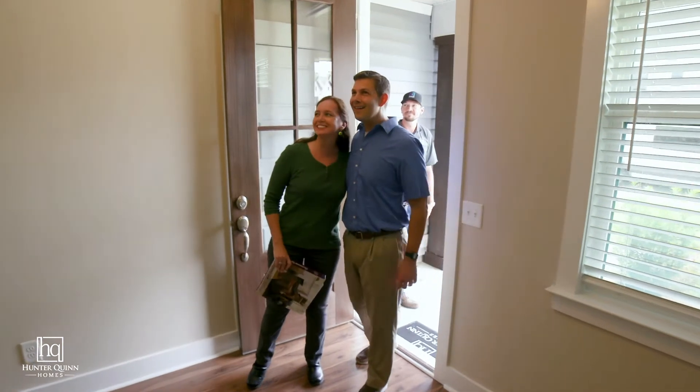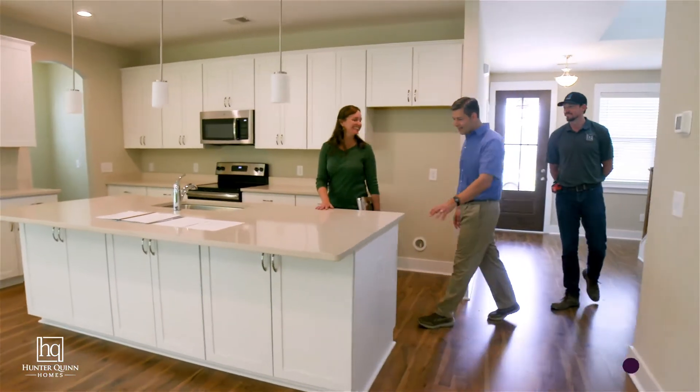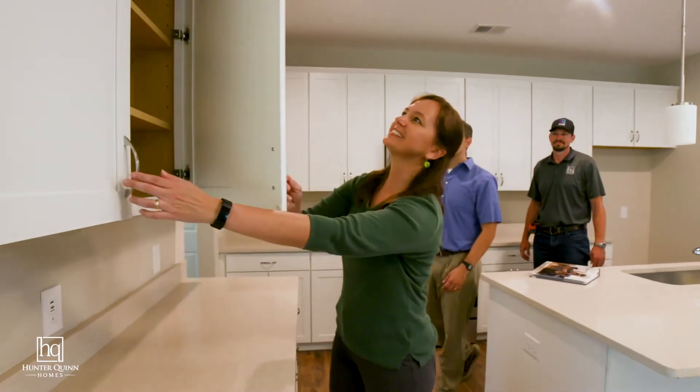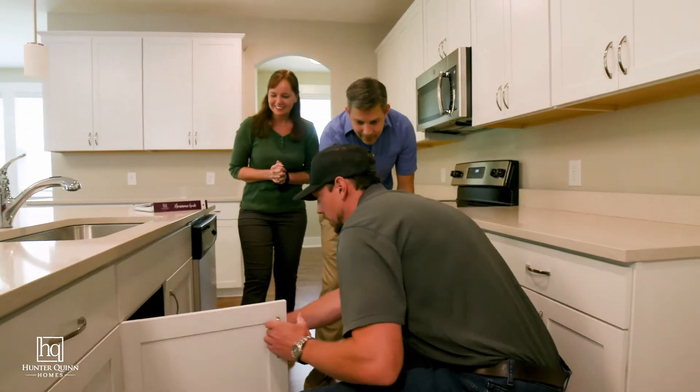The exterior landscape is complete — your home is really, well, a home. The homeowner orientation is the final meeting that you'll have with your project manager. The journey has been exciting and we are almost at the end. At your homeowner orientation, your project manager will welcome you into your completed home and go over key elements.